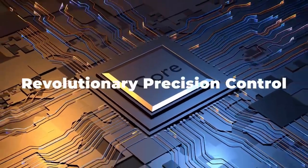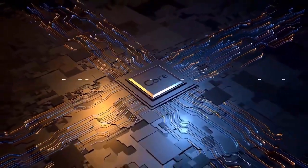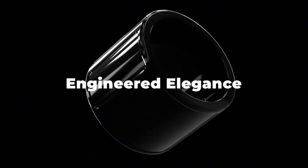Imagine controlling your PC without a mouse — just a subtle flick of your finger, a swipe of your thumb. No cords, no clunky devices, just a ring. Meet the Prolo Ring, a tiny wearable that might change how we interact with technology forever.